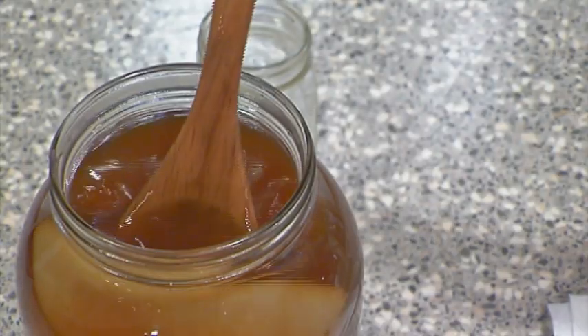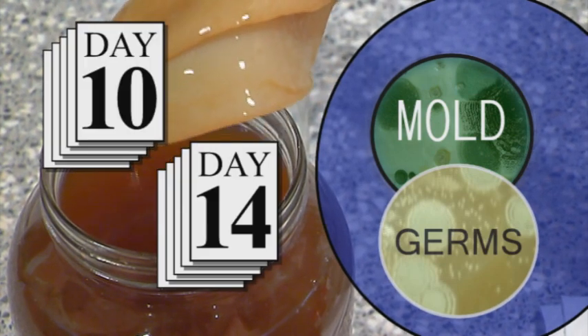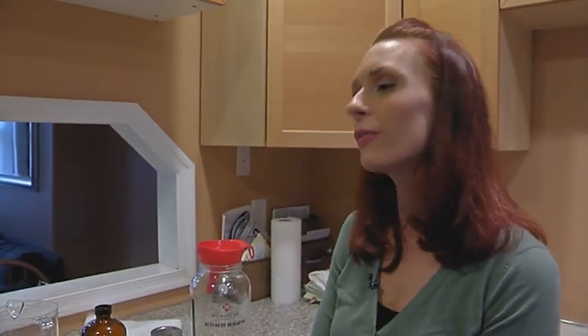Allison says getting a good scoby, preventing mold and contamination, are key over the 10- to 14-day fermentation process. I would say just getting your scoby from a reputable source where you know it's safe to use. The places online that I get it from are very reputable — Kombucha Brooklyn and KombuchaCamp.com. And if you have a friend you trust.